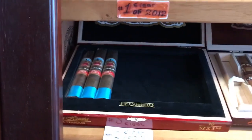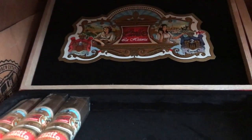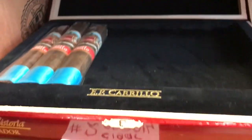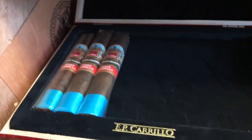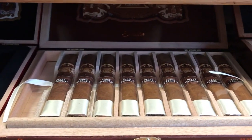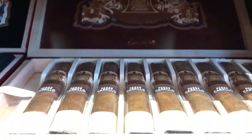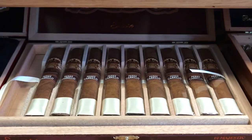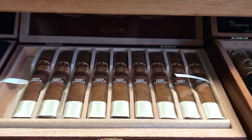So then, third shelf, we have Epicurean La Historia — number two cigar of 2014. Then, of course, we have number one cigar of 2018 — Epicurean Encore. Majestic. I have a couple boxes, so I smoke them one by one.